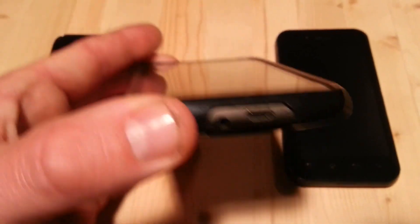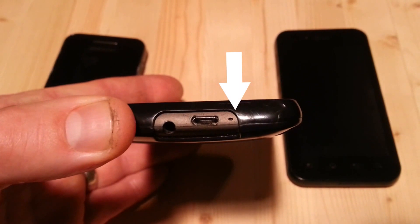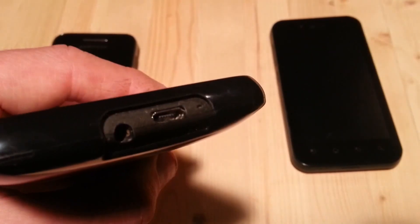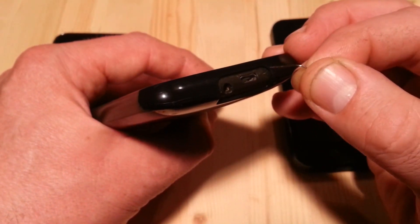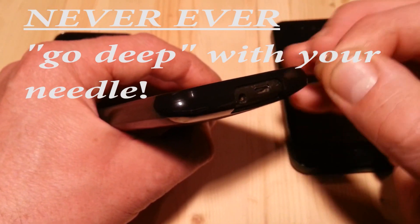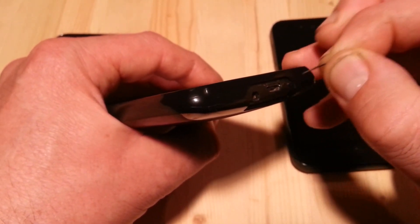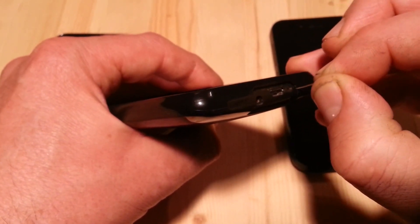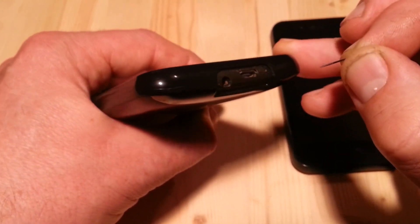The problem with a microphone of this design is it can easily get plugged up with dust. If this happens, most, if not all, of your voice volume will disappear, resulting in the other person you are speaking to not being able to hear you. Often, cleaning out that tiny microphone hole is the fix to your problem. This can usually be done by using the tip of a needle to remove the dust buildup. From what I've seen, dust is usually built up right at the entrance of that microphone hole.